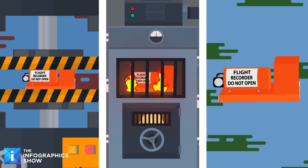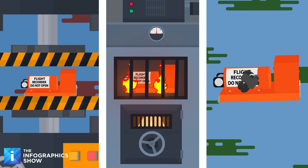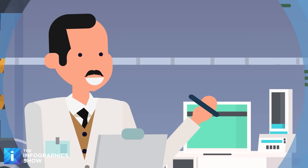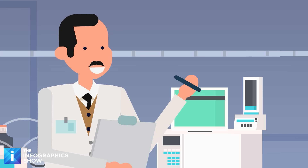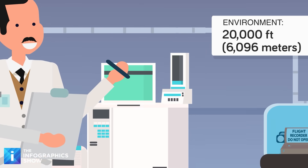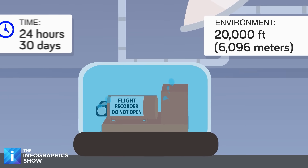The black box is also shot out of an air cannon toward an aluminum target, mimicking the effects of a high-speed plane crash. And after all of that, it's just getting started. The next phase of the test is to drop it into a pressurized tank of saltwater, mimicking the pressure and corrosive effect of the seawater. It also has to survive an environment resembling 20,000 feet under the sea for 24 hours.